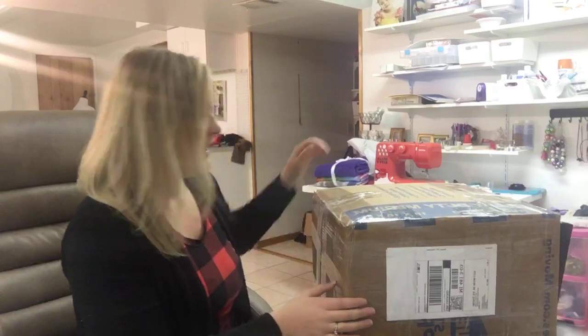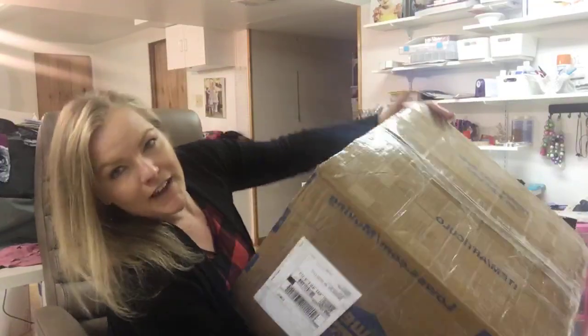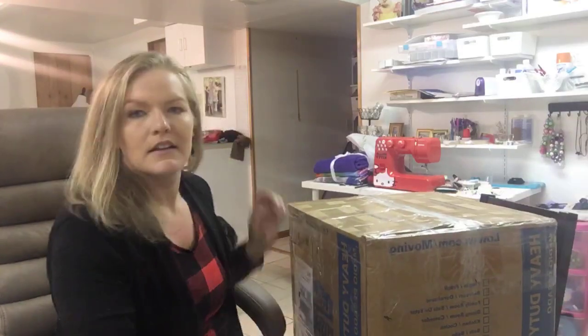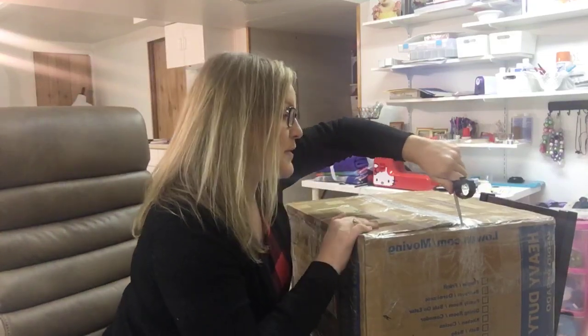Hi guys! It's Shannon from CKC. How are you guys doing today? I just got this huge box of fabric and I wanted to unbox it. I thought that it would be fun to do it with you guys. I'll start opening it while we wait for some people to join.